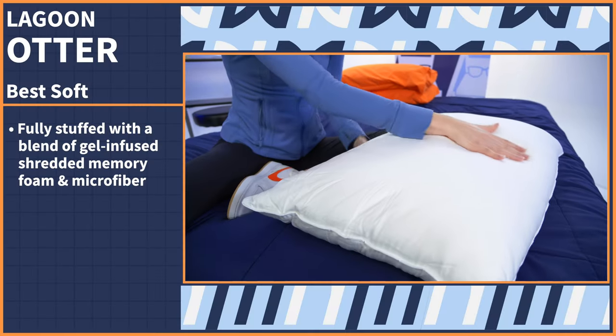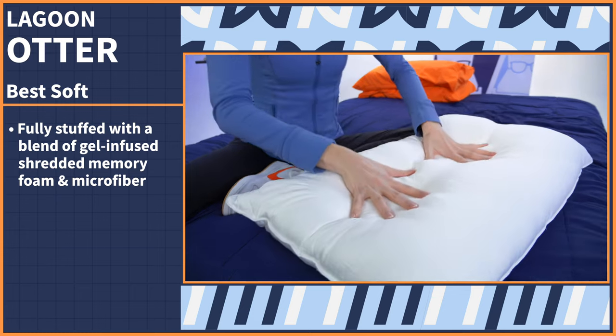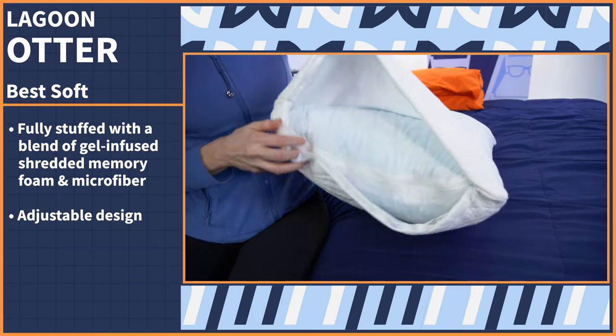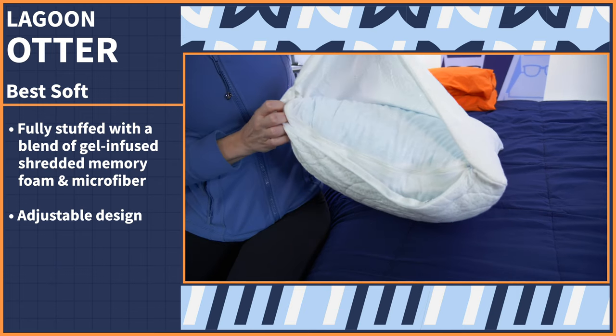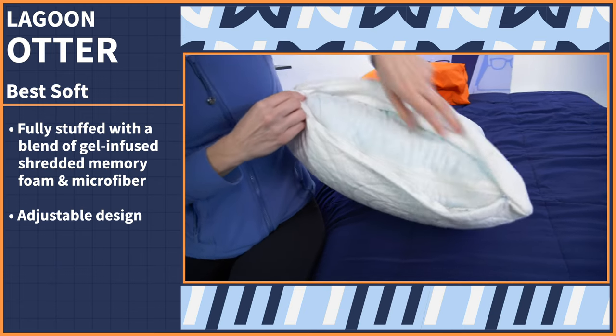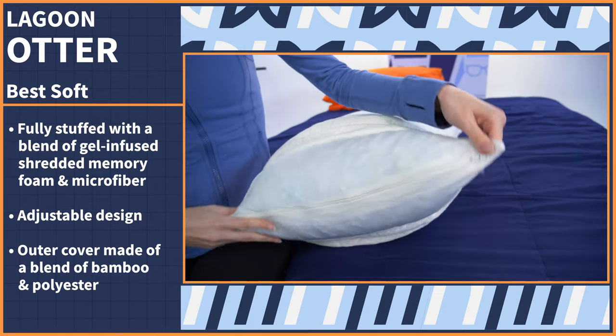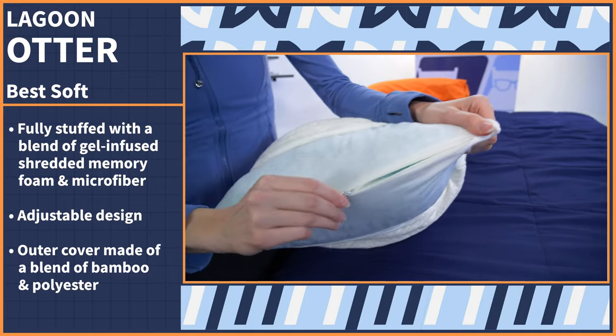The Otter Pillow comes fully stuffed with a blend of gel-infused shredded memory foam and microfiber. It has an adjustable design so you can unzip the side and add or remove the inner fill to your liking. Plus, the outer cover is made from a blend of bamboo and polyester for a smooth, temperature-regulating feel against your face.